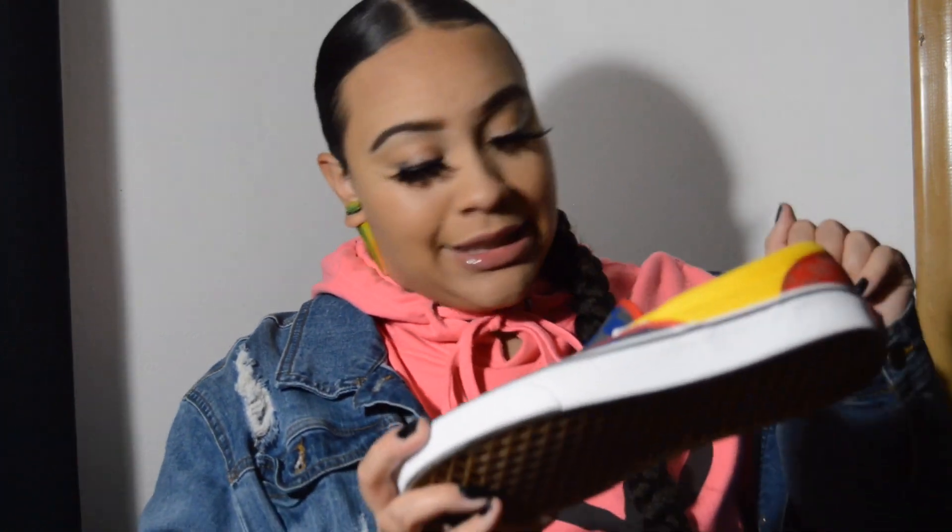Red slip-on checkered Vans — they are so beautiful, they got other little colors in it, you can wear whatever. I just call these the Rugrats Vans — multi-colored slip-on Vans.